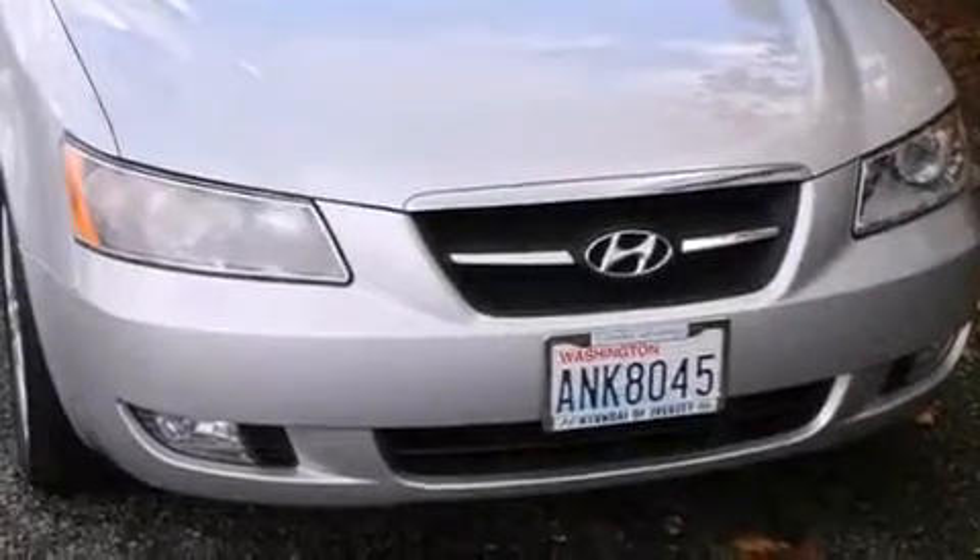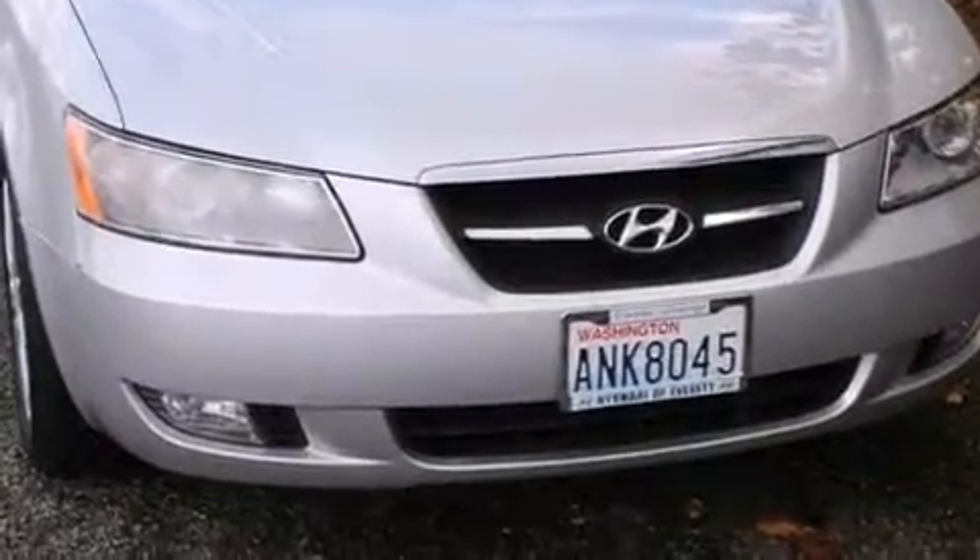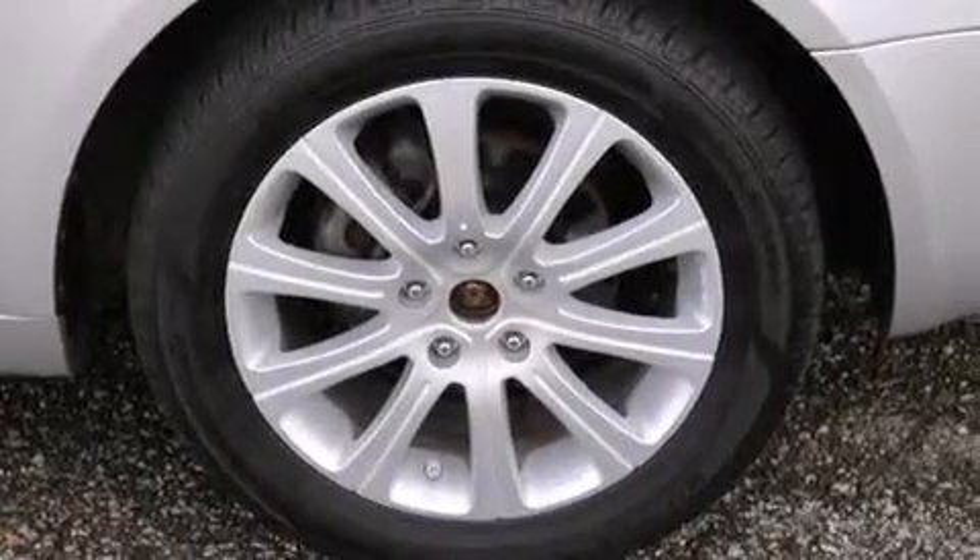Also included are steering wheel mounted controls, an auto-dimming rear view mirror, a rear window defroster, solar control glass, and leather seats that provide great support and create an overall luxurious feel.